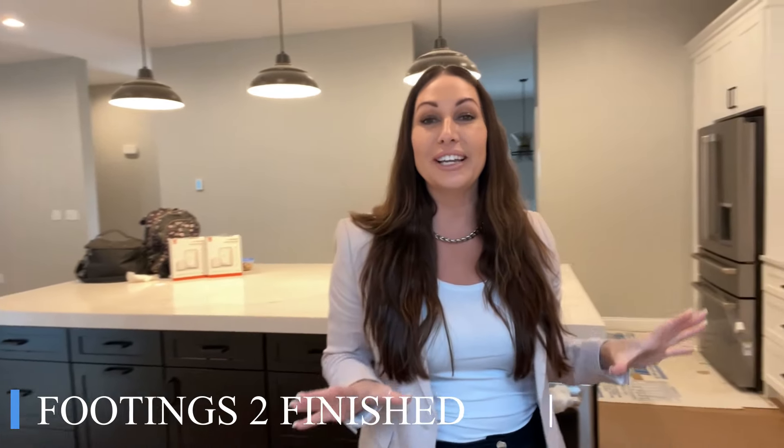On this week's episode of Footings to Finish, our kitchen is getting beautiful appliances, and all of the stone is in. Hey, I'm Steph Saunders with Key Team at Compass, and you found Footings to Finish.